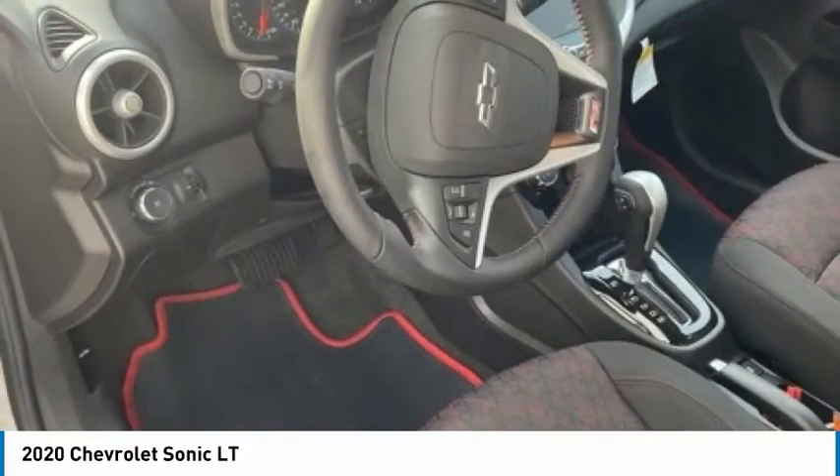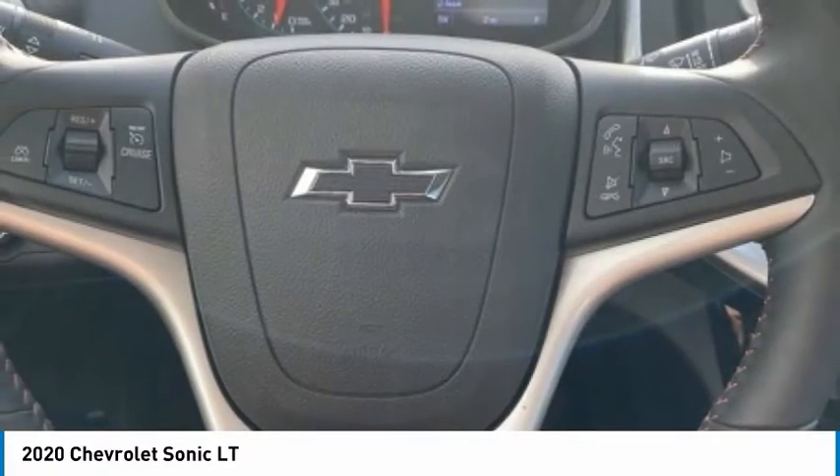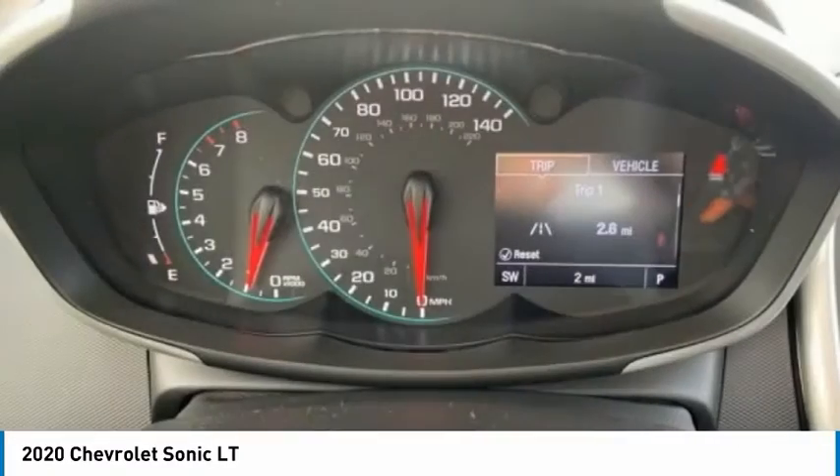Front wheel independent suspension, rear window defroster, heated front seats, keyless start. Come take a test drive today.